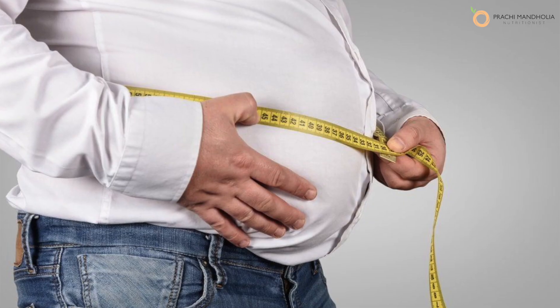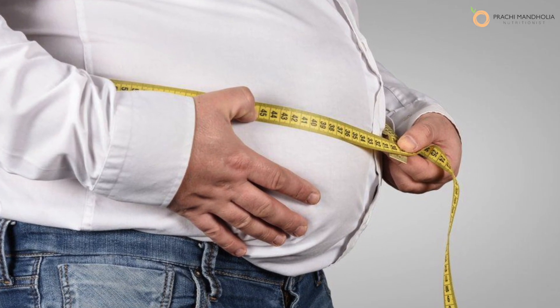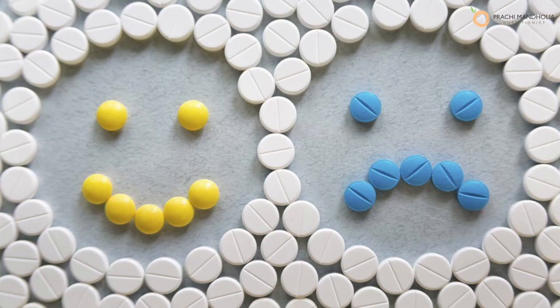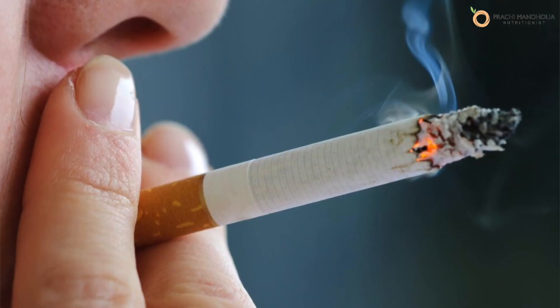How does this muscle valve weaken? It could be due to added pressure on your abdomen from being overweight, or certain medications like blood pressure medicines, painkillers, or antidepressants, or smoking.